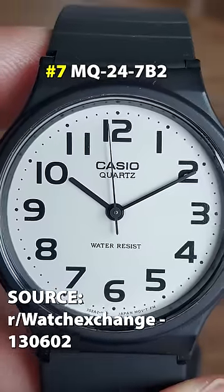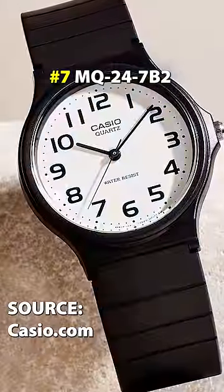Next, the MQ247B2. This is just a simple, easy-to-read, time-only watch.